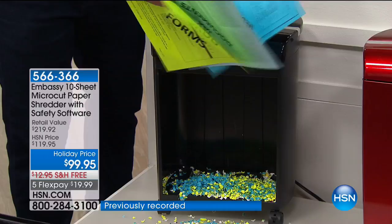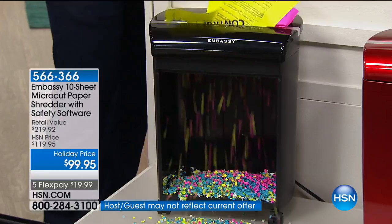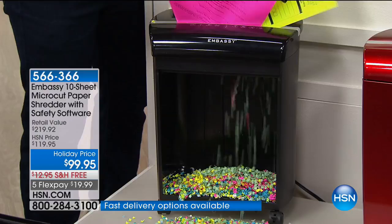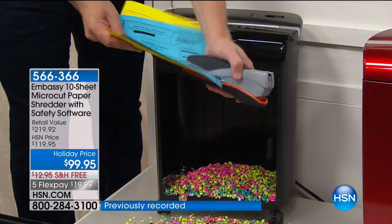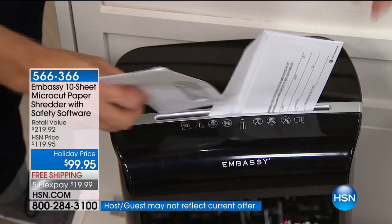Brett coined the phrase 'shredding therapy.' All the clutter and stuff you've been holding on to — this is the proper way to get rid of it. Do you notice everything's going in askew, everything's crinkling up, but nothing jams? Nothing worse than a shredder that overheats, jams, and stops — then you're afraid to use it again. Embassy is a phenomenal company — the only shredders we offer at HSN. Every single one has gone on to be a customer pick. My father always said: you buy smart, or you buy often.